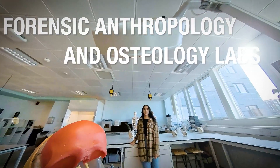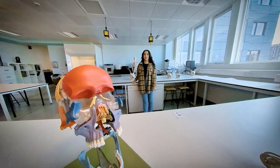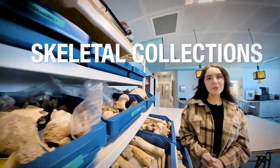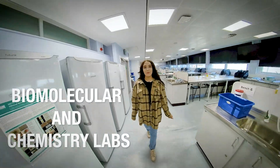The forensic anthropology and osteology labs are extensively equipped with a range of osteological equipment and skeletal collections from the Poulton project and Gloucester. Our biomolecular labs and chemistry labs contain a wide range of state-of-the-art lab equipment.